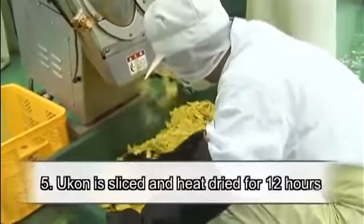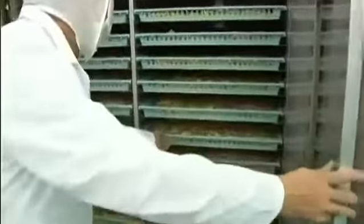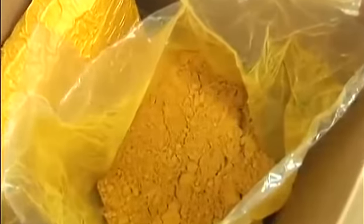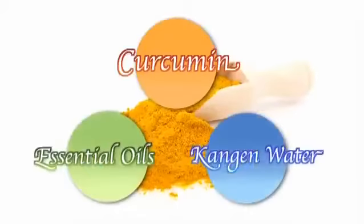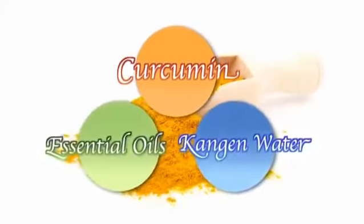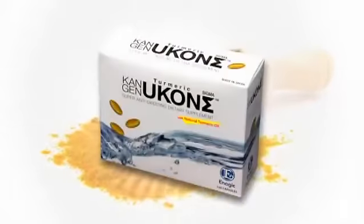Finally, the Ukon is sliced and heat dried for 12 hours. Once cooled, the Ukon is ground into a rich yellow powder. Then the powder is mixed with essential oils distilled from Spring Ukon and Kangen water. This is the process used while manufacturing our newest product, Kangen Ukon Sigma.